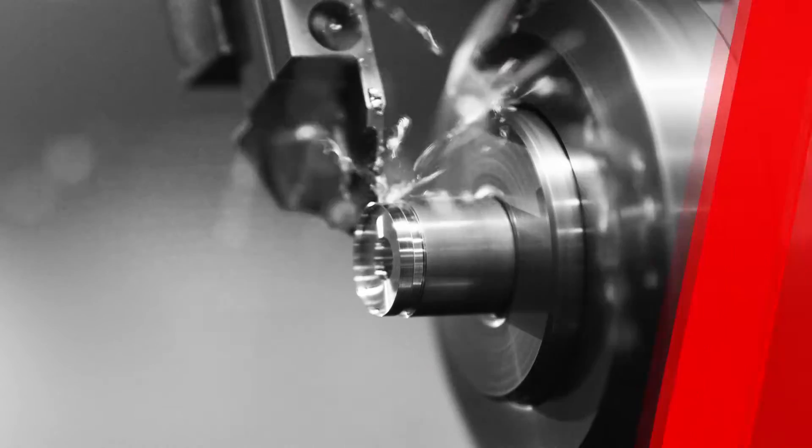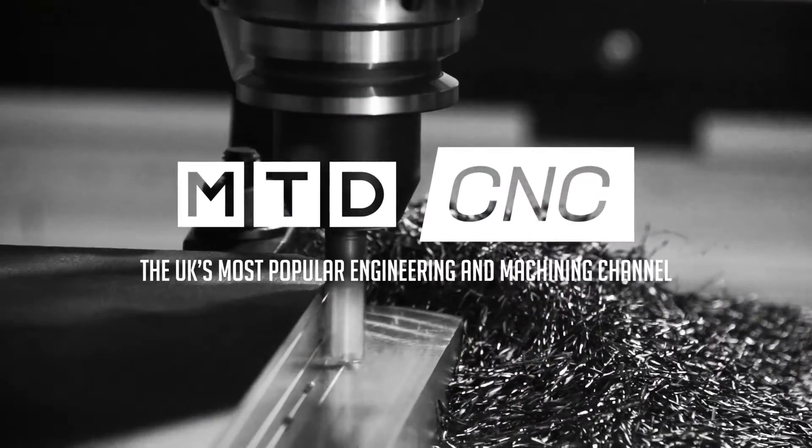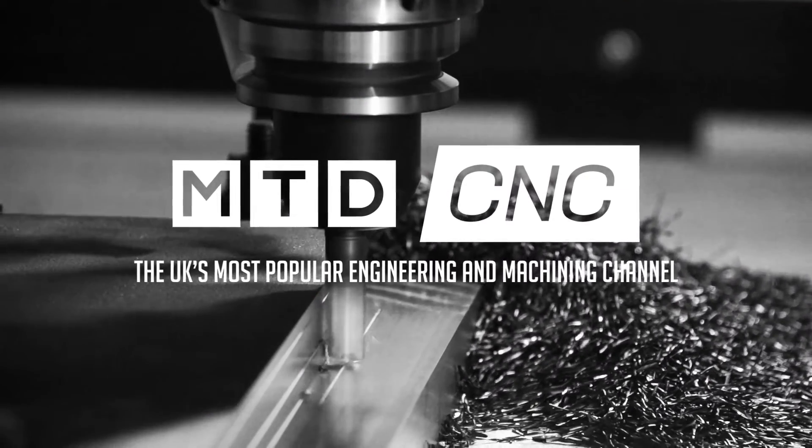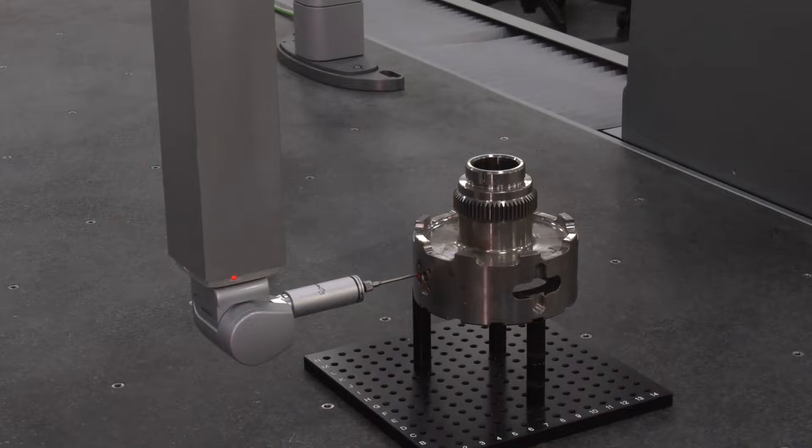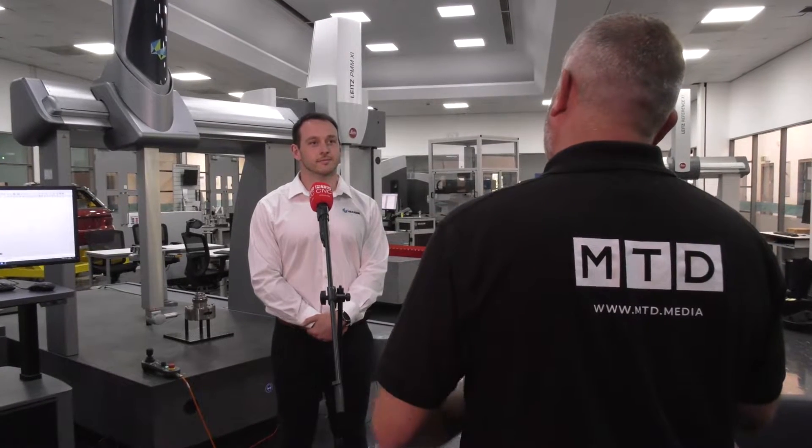Hexagon are very well known for some fantastic metrology and inspection solutions, but here in Telford they offer a fantastic contract service. We're going to talk to Alistair and also Tim about the solutions they can provide. Alistair, tell us a little bit about the journey over the last few months and why your service is so important.